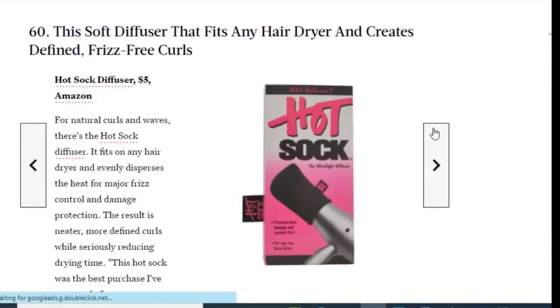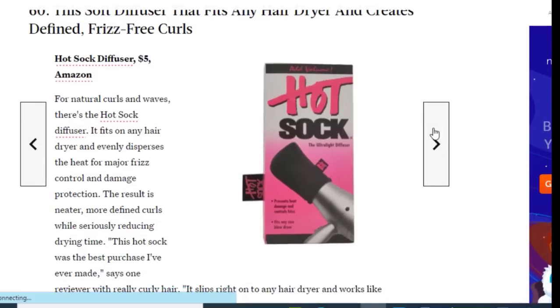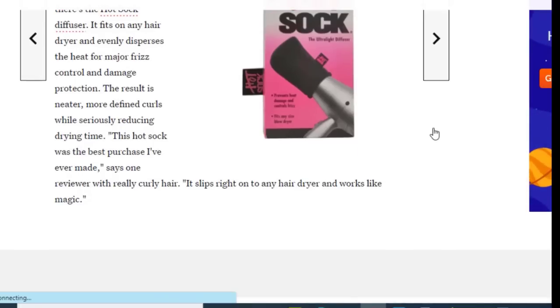Next we have a soft diffuser that fits in any hair dryer and creates defined frizz-free curls, available for just $5. For natural curls and waves, there's the Hard Stock diffuser — it fits on any hair dryer and evenly dispenses the heat for major frizz control and damage protection. The result is neater, more defined coils while seriously reducing drying time. One reviewer with really curly hair calls it the best purchase they've ever made, saying it slips tight on any hair dryer and works like magic.